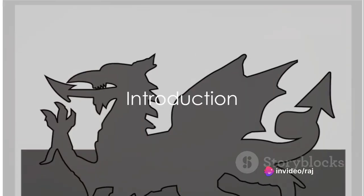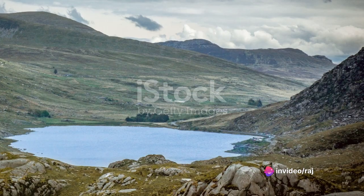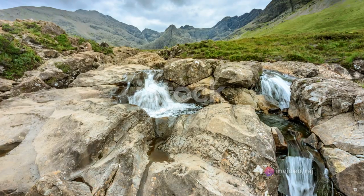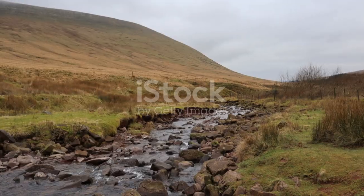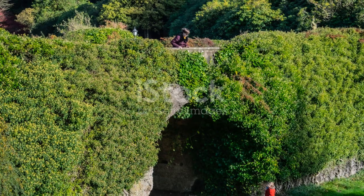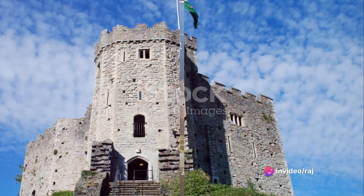Ever wondered about the top places to visit in Wales? We're taking you on a journey to explore breathtaking landscapes and historical landmarks that make Wales a unique gem. Buckle up and join us as we count down the top 10 must-visit locations in Wales.